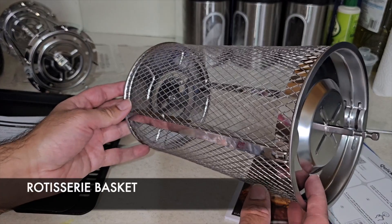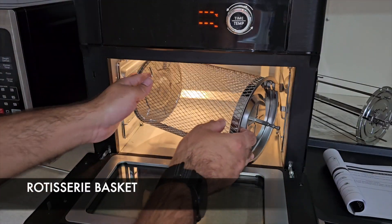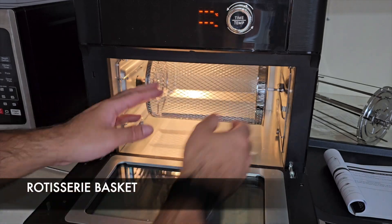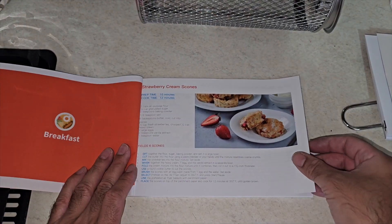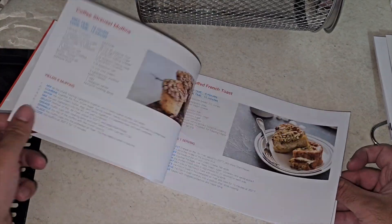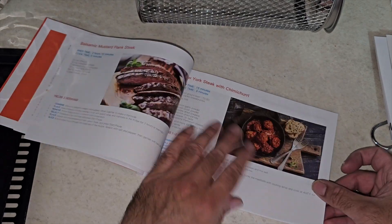You're also getting a rotisserie basket which is ideal for roasting peanuts, chicken wings, french fries, and the list goes on. There is also a very handy recipe book included with lots of different foods that you can cook yourself in this air fryer, with easy to follow simple step-by-step instructions.